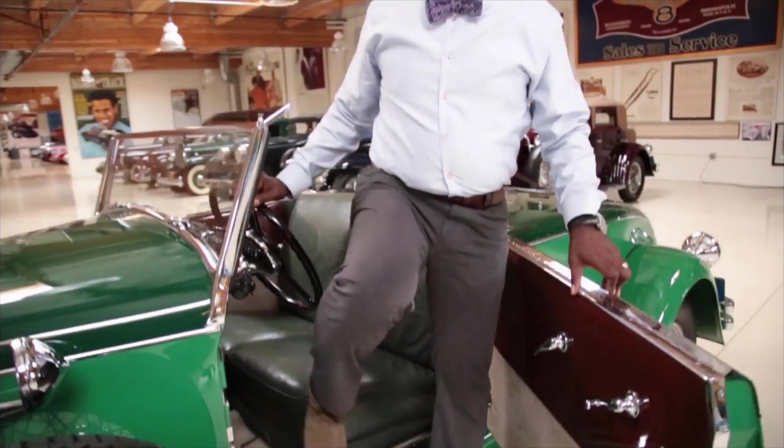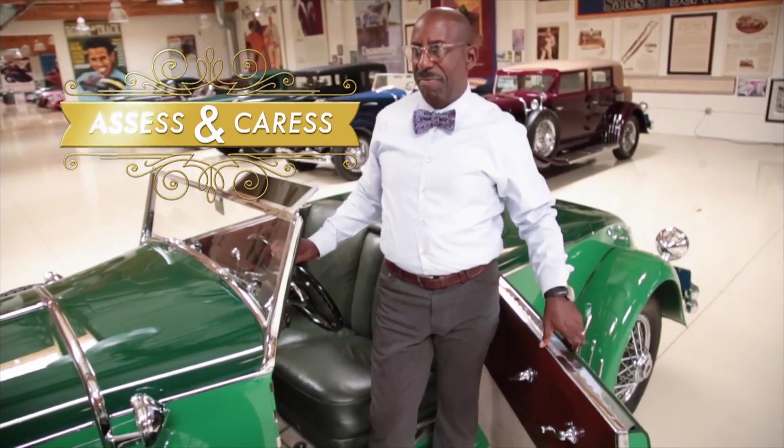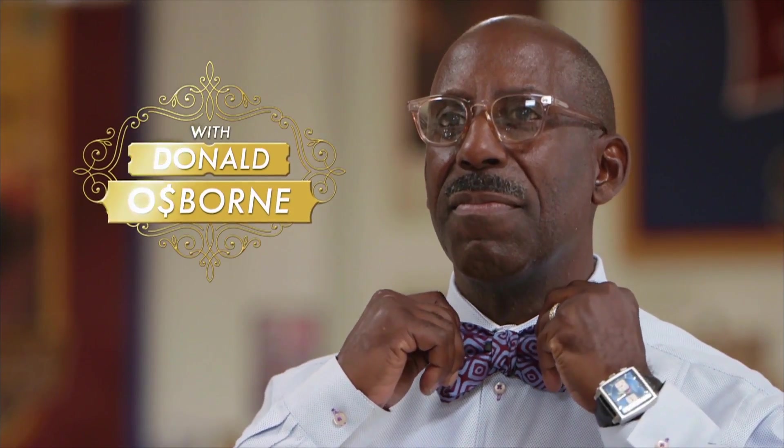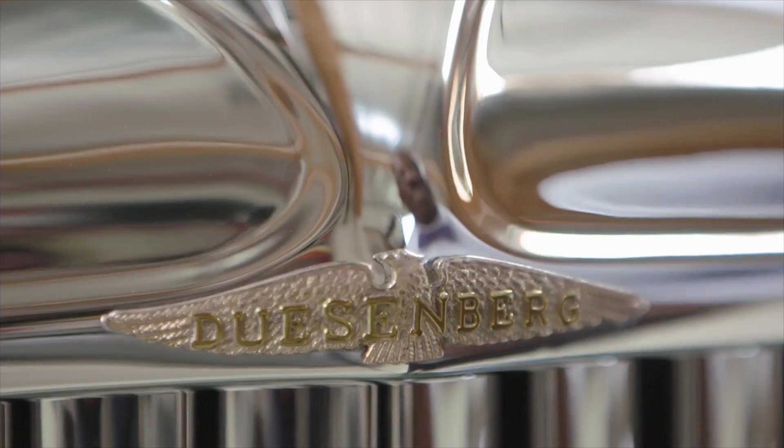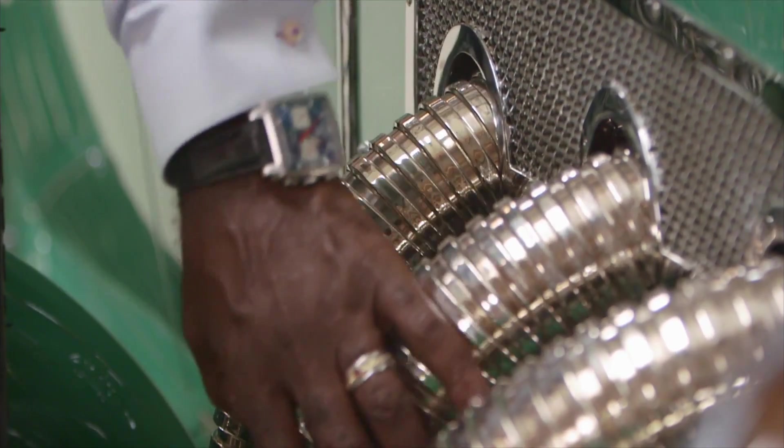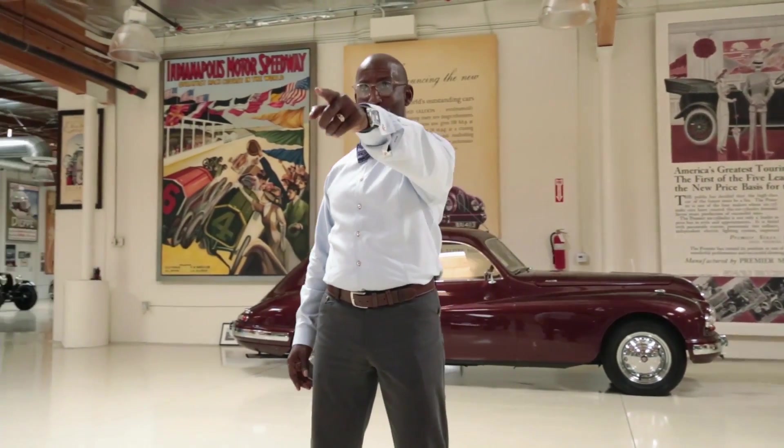What's up folks, it's time to assess and caress with Donald Osborne. If you love classic cars, then Donald loves you.